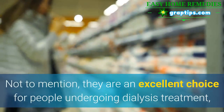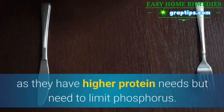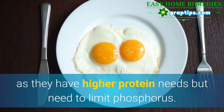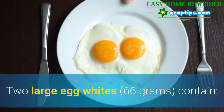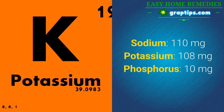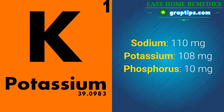Not to mention, they are an excellent choice for people undergoing dialysis treatment, as they have higher protein needs but need to limit phosphorus. 2 large egg whites contain: Sodium 110 mg, Potassium 108 mg, Phosphorus 10 mg.